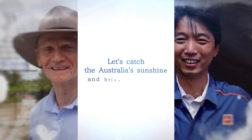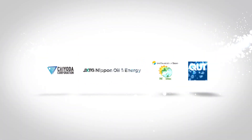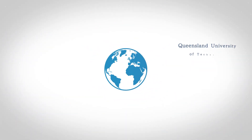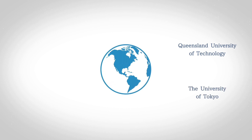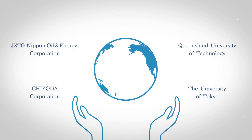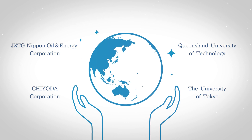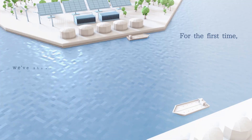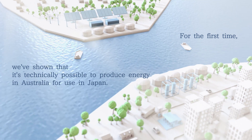Let's catch the Australian sunshine and bring it to Japan! Queensland University of Technology, the University of Tokyo, JXTG Energy and Chiyoda Corporation are pleased to make an announcement. For the first time, we've shown that it's technically possible to produce energy in Australia for use in Japan.